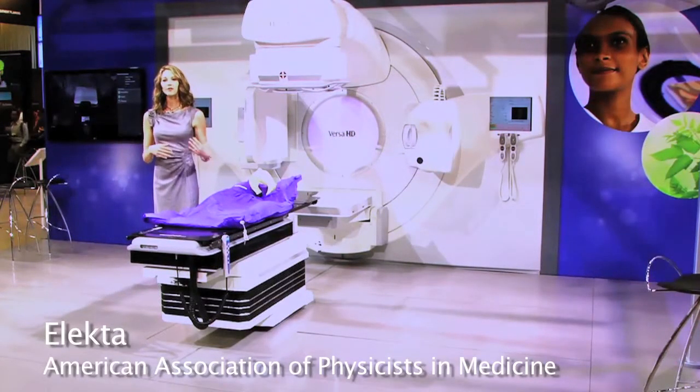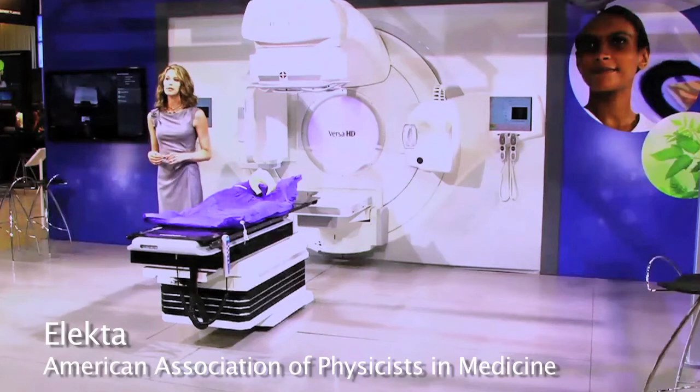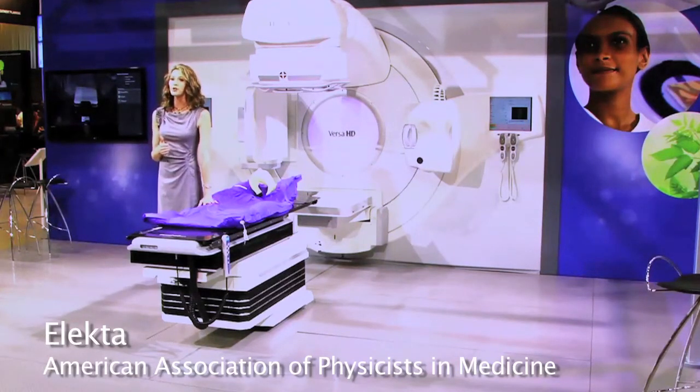With improved dose sculpting and modulation capabilities, physicians can adopt the most promising therapies, including stereotactic radiosurgery, stereotactic radiotherapy, and volumetric modulated arc therapy.